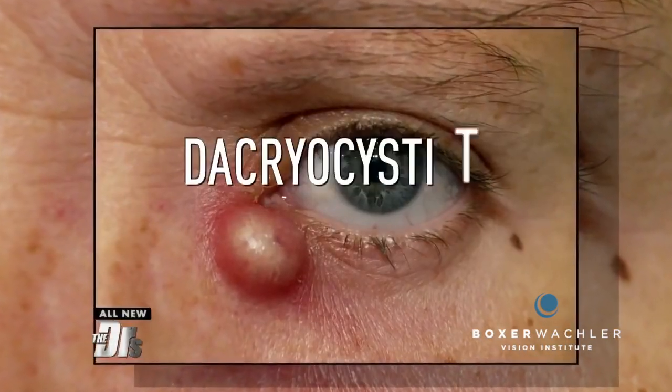Eye surgeon Dr. Brian Boxer-Walkler has the answer. Check it out. This is a case of acute dacryocystitis.